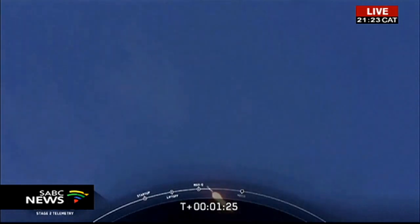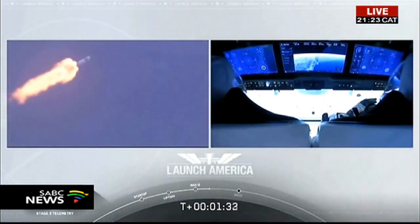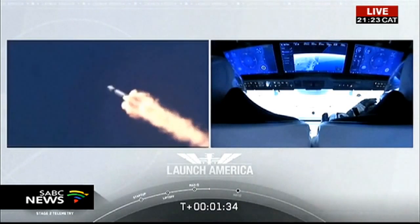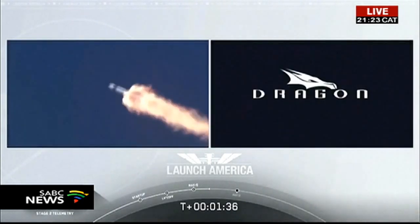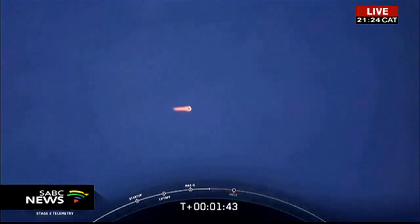We heard that 1 Bravo callout. That's just the second abort zone that they're in, and they'll continue in this zone until the first stage has done its job and they switch over to the second. At this point, Bob and Doug are pulling about 2.3 G's — 2.3 times the Earth's gravity — already moving at over 1,500 miles per hour.